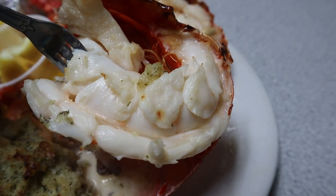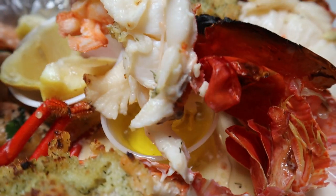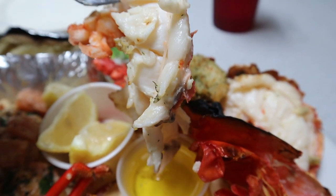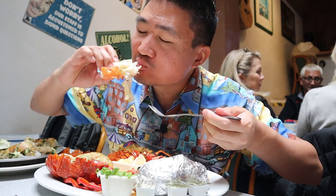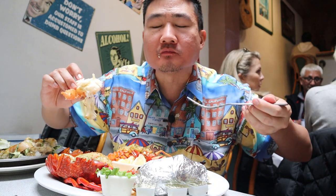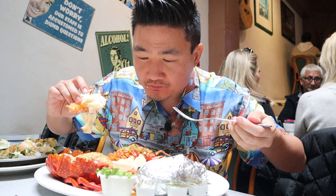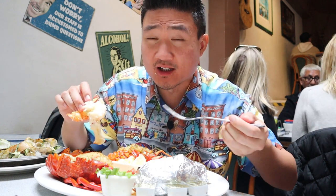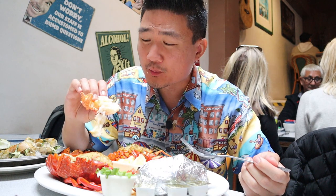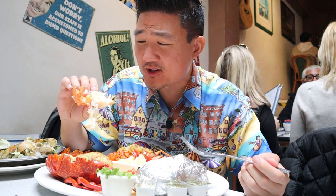Here we go — look at that huge piece right there. I'm going to dip it into some of this butter and go for the whole thing. That is a fresh lobster — seriously, it is so, so fresh. You can taste the difference between a live lobster and a dead lobster. The texture is so different, and this one is definitely a live lobster.